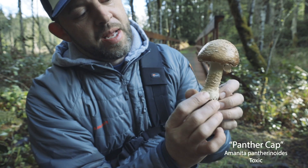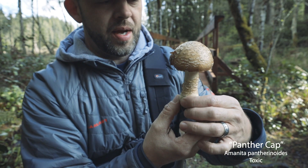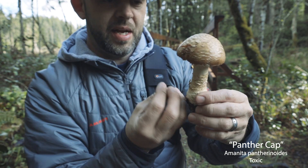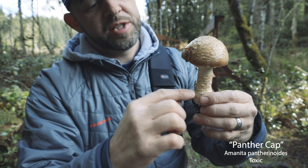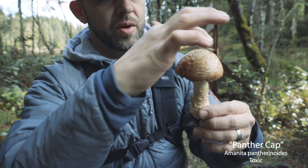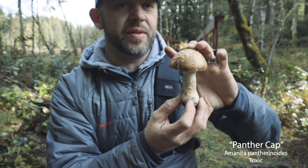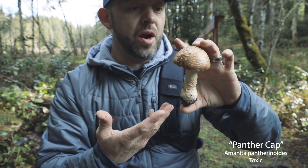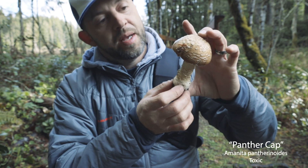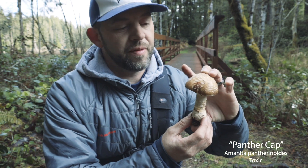These white spots are actually remnants of the volva - the egg-like structure the mushroom bursts out of. That's unique to Amanitas: they start out like a little egg, and as the mushroom bursts out, chunks of that material are left stuck on top of the cap. It's all the same material - not some special poison on top. But we've always been told these are poisonous for good reason: they are. Every field guide classifies them as toxic. They're mycorrhizal, growing with conifer trees here in the Pacific Northwest.